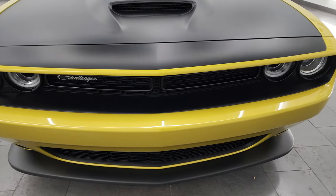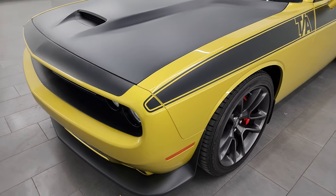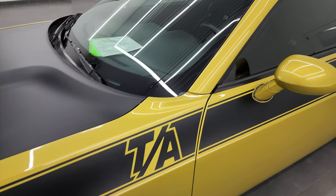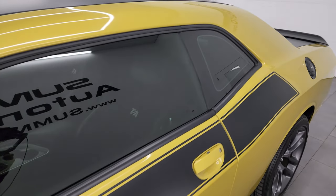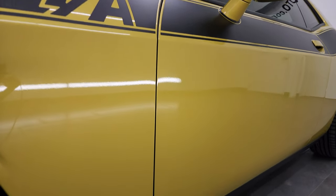I'm going to go all the way around in this video — inside, start it up, take a look under the hood, and just give you the most accurate representation I can of the vehicle. Gold Rush Metallic is the color, one of my favorite colors on the Challengers. This was a special color for 2020, and they brought it over to 2021. Very unique color.